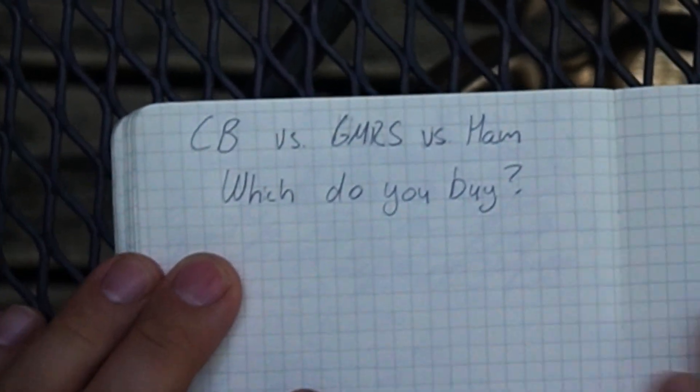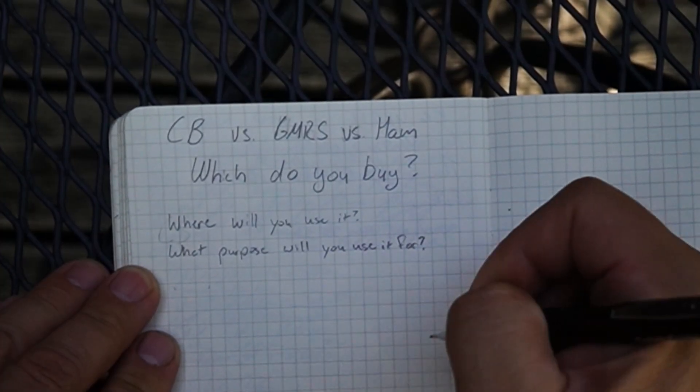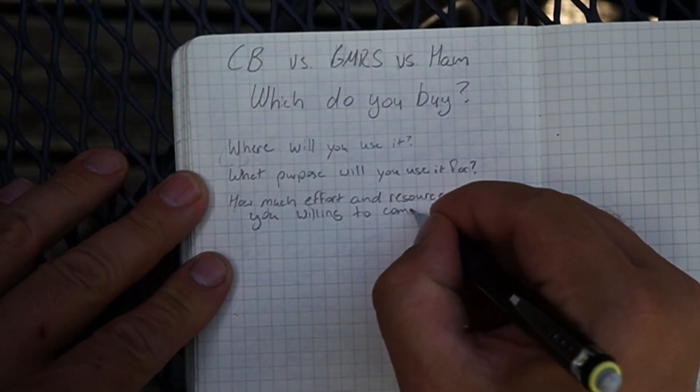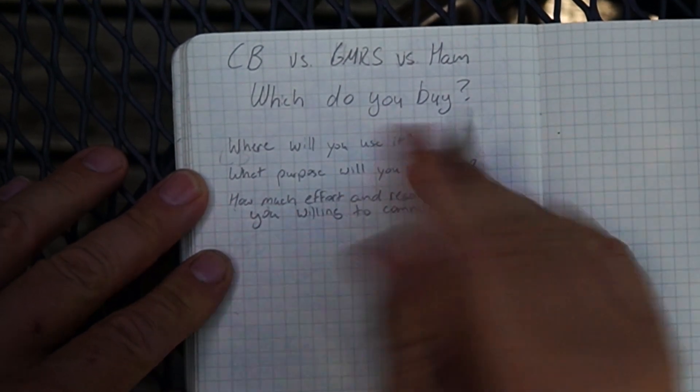Which one do you need? The question comes down to where are you going to use it, what purpose are you going to use it for, and how much effort or resources are you willing to expend to get into using that particular radio service. These different radio services all have unique features and unique drawbacks, and you've got to look at those three elements when deciding which one you want to use.